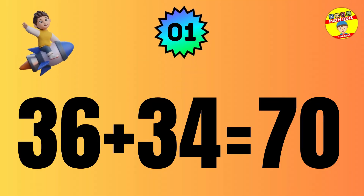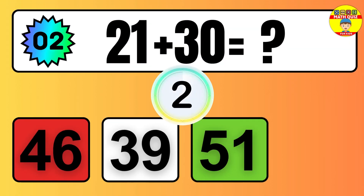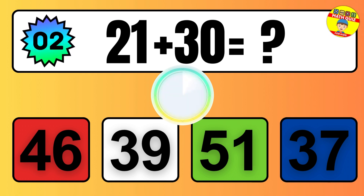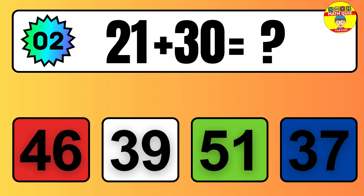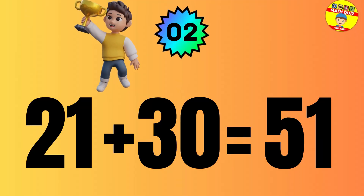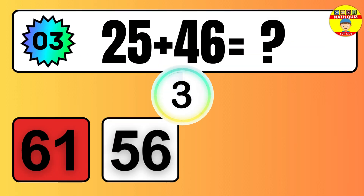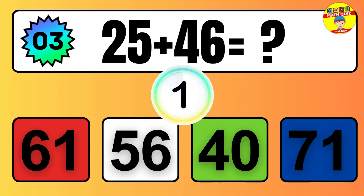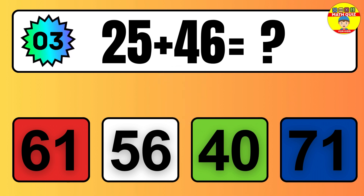Question: 36 plus 34 equals what? The answer is 36 plus 34 equals 70. Question: 21 plus 30 equals what? The answer is 21 plus 30 equals 51.